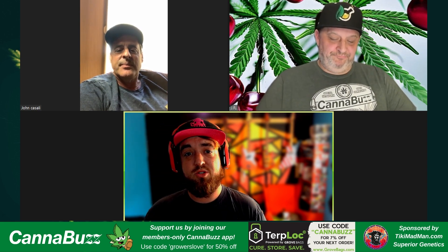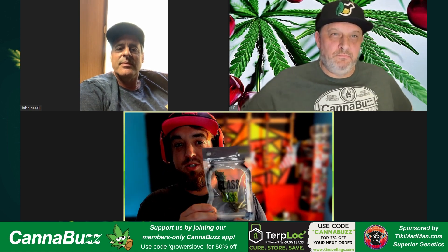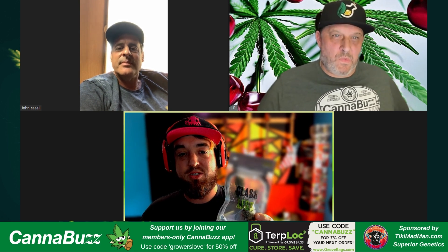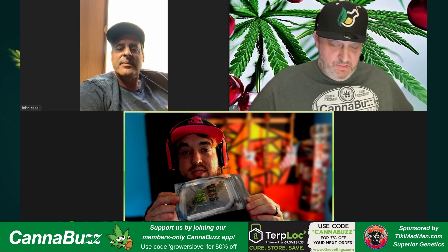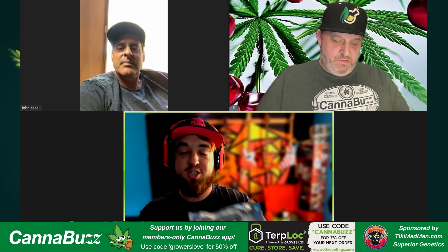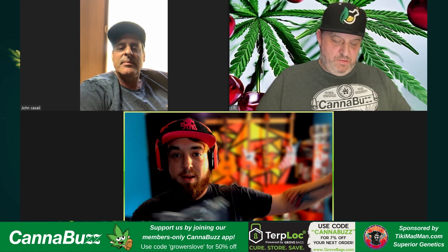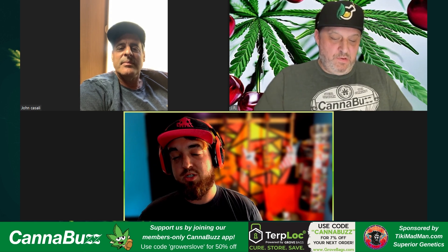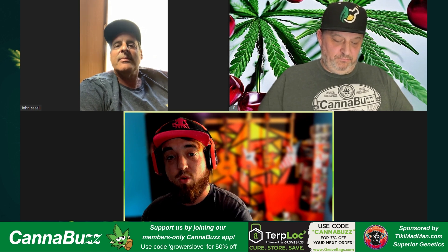Also, shout-outs to Grove Bags. By the time this episode goes out on YouTube, our Grove Bags episode is probably going to be out too, so definitely check that out. It's a really great deep dive. Essentially, this product is a bag to cure your weed to perfection — you dry it, throw it in a bag. They've got bags of all sizes, from pounds down to small dispensary shelf bags. Check them out at grovebags.com and use the code CANABUZZ for 7% off your order.